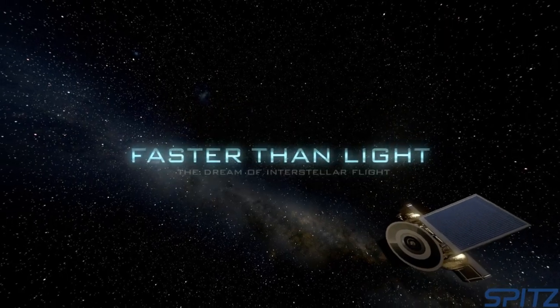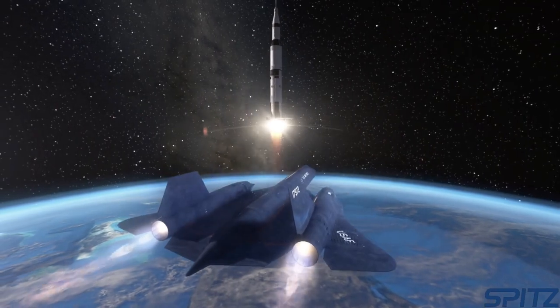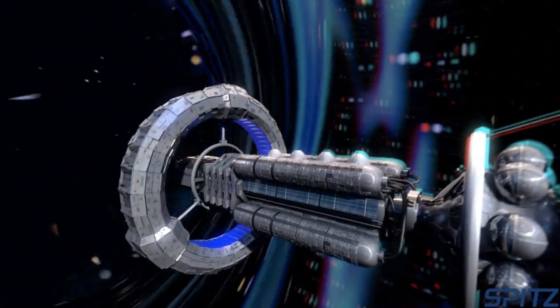Faster Than Light: The Dream of Interstellar Travel discusses past technology we've built, current technology we're building, and future technology that one day might exist to get humans from Earth to the nearest stars.